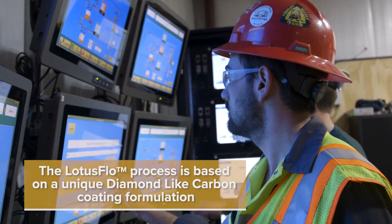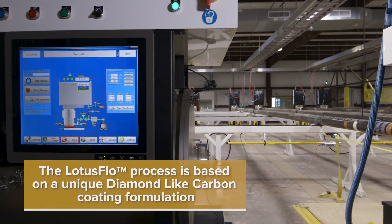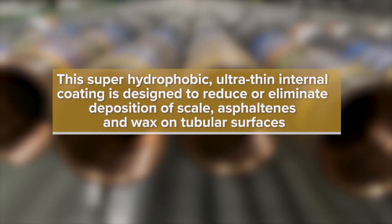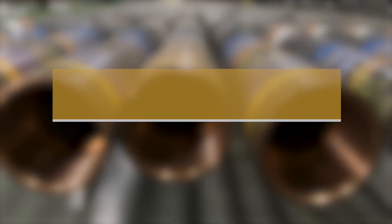The Lotus Flow process is based on a unique diamond-like carbon (DLC) coating formulation. This super hydrophobic, ultra-thin internal coating is designed to reduce and possibly eliminate deposition of scale, asphaltenes, and wax on tubular surfaces.